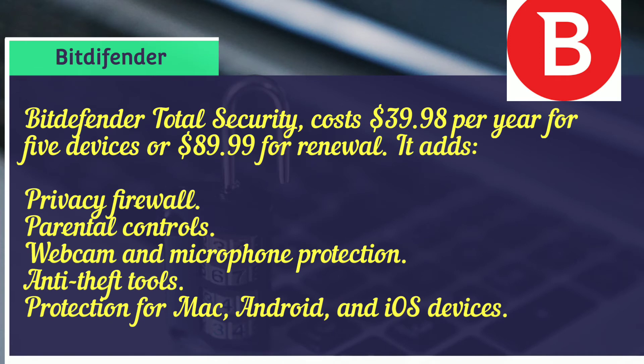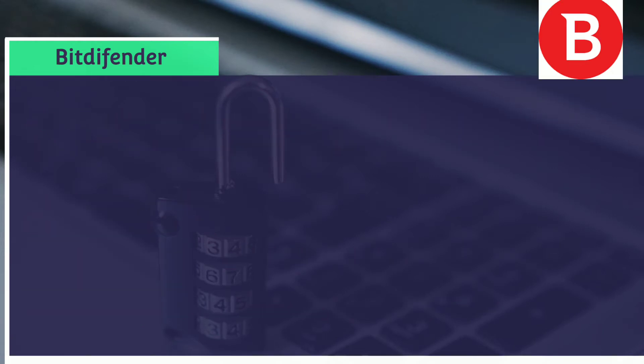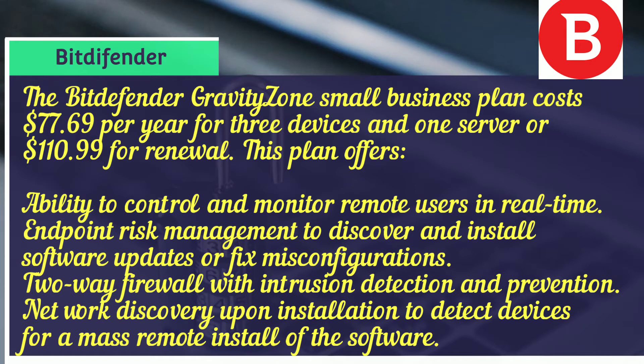Bitdefender Total Security costs $39.98 per year for five devices, or $89.99 for renewal. It adds privacy firewall, parental controls, webcam and microphone protection, anti-theft tools, and protection for Mac, Android, and iOS devices. The Bitdefender GravityZone Small Business plan costs $77.69 per year for three devices and one server, or $110.99 for renewal, offering the ability to control and monitor remote users in real time.